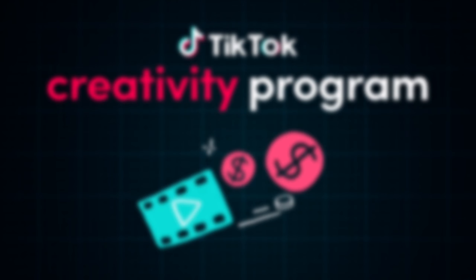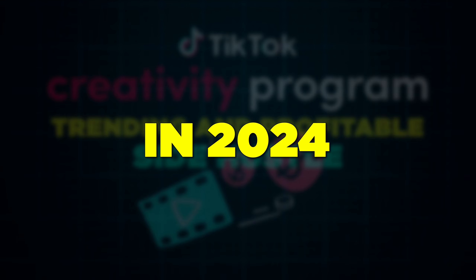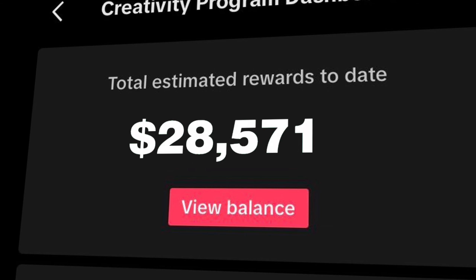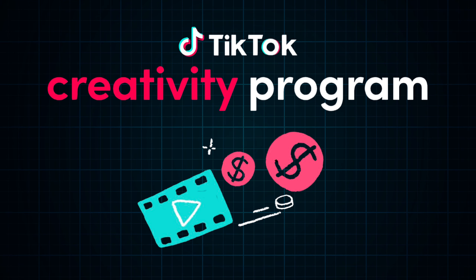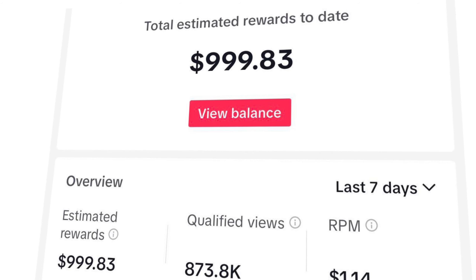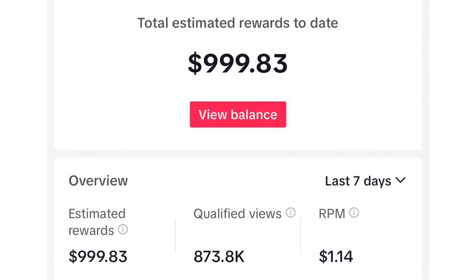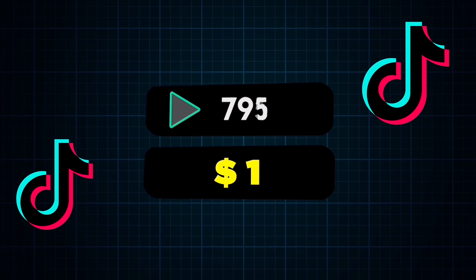Making money on TikTok is one of the most trending and profitable side hustles you can start in 2024. If you're not earning at least $5,000 a month from the TikTok Creativity Program Beta, then you're missing a good opportunity. For those of you who do not know, TikTok has launched its Creativity Program Beta, and this program pays almost $1 for every 1,000 qualified views.